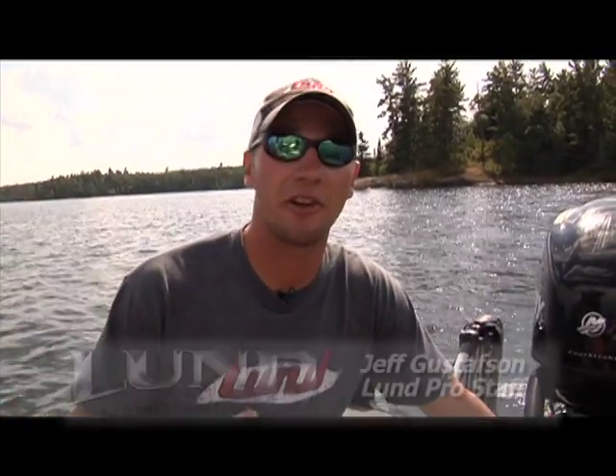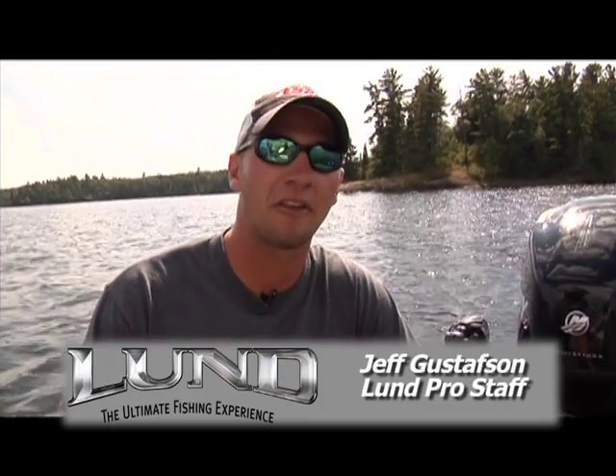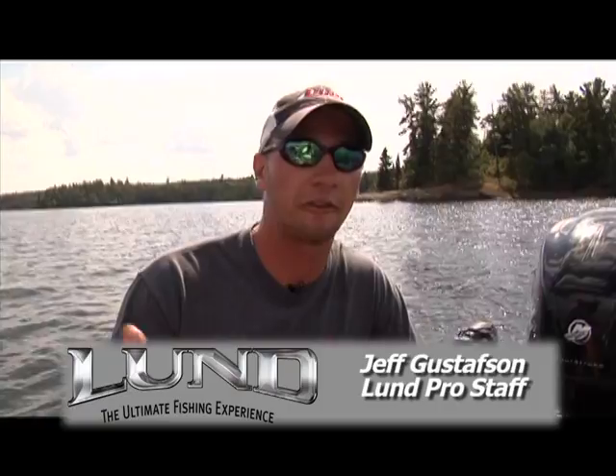Hey, Jeff Gustafson here with another Lund Pro Staff Tip. Today I'm going to talk about largemouth bass and specifically northern largemouths on Lake of the Woods. I've had a lot of success in the Kenora Bass International Tournament and a lot of that's due to catching big largemouths. There are a few things that we do that really help us catch fish year after year.